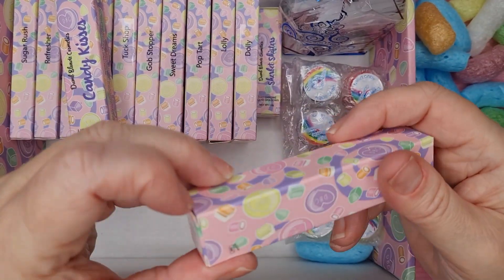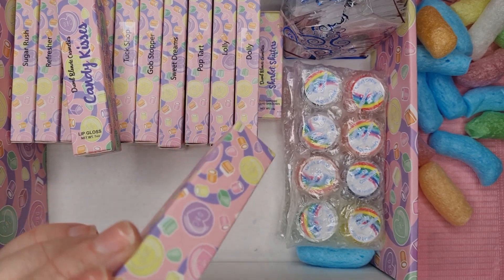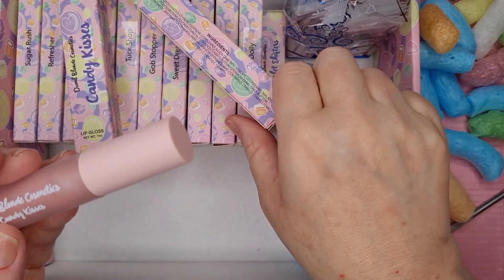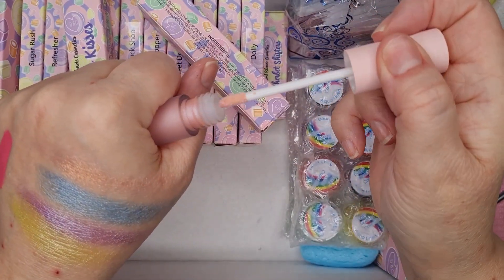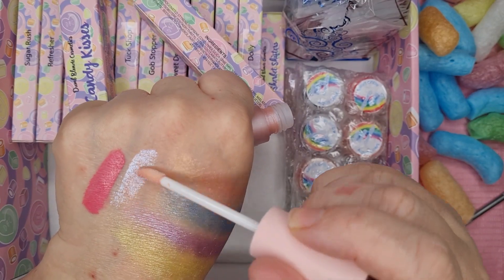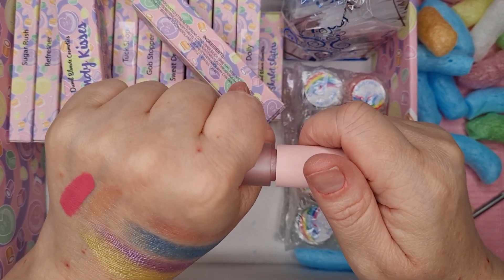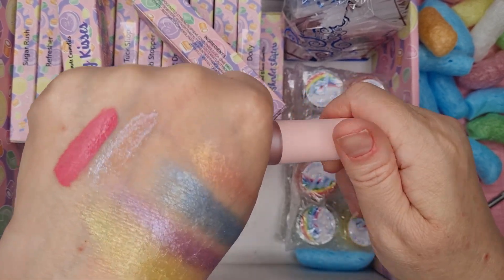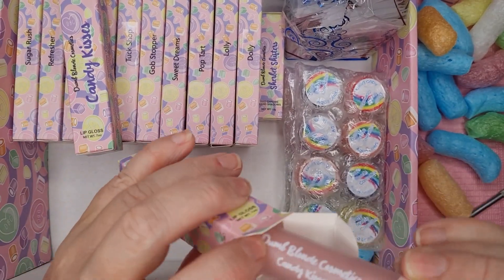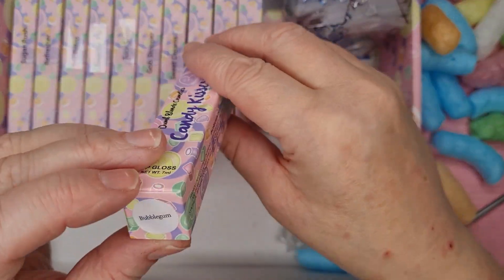And then cream soda - oh yeah, nice! I think they're all going to be nice. Absolutely gorgeous, just what I wanted. I've got another one of these and it was starting to run out. This can be used as a topper - it is a glossy liquid lip or glitter topper, so you can put that on top. Absolutely stunning.